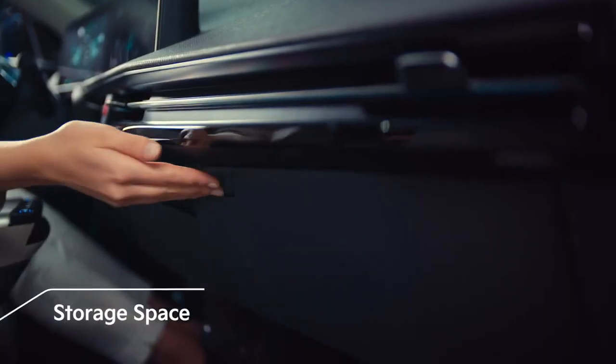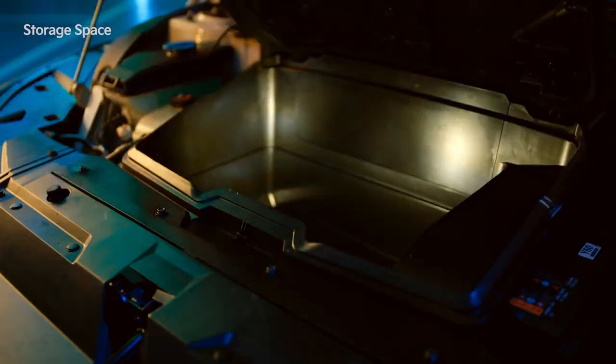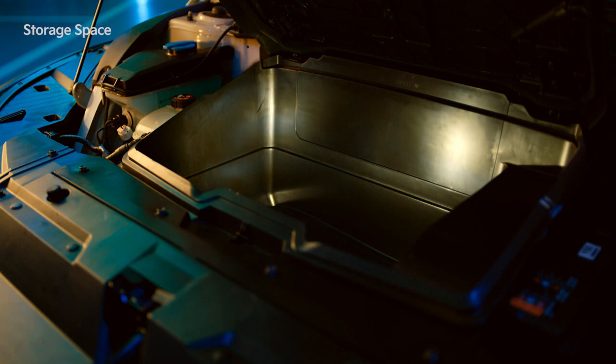For storage space, there is a large open console tray and a glove box with a smaller tray. There is also a front trunk in the engine area with up to 52 liters of space for the two-wheel drive configuration and 20 liters of space for the all-wheel drive configuration.